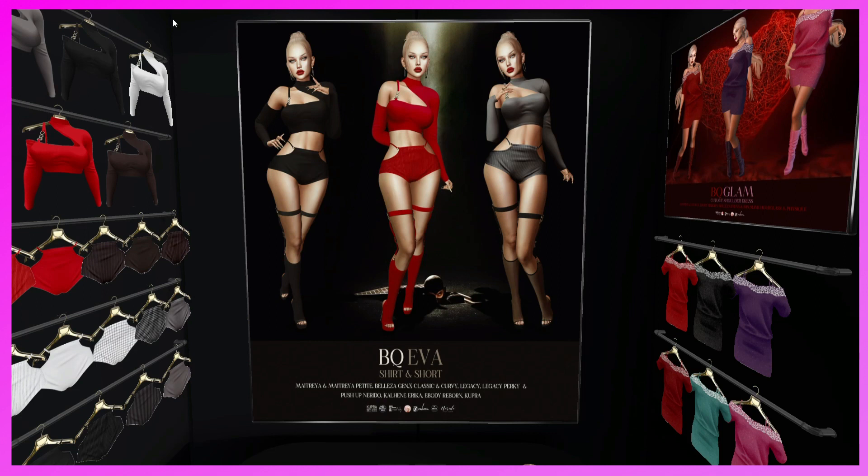This is the Blonde Queen booth. They have the Eva Shirt and Shorts for Maitreya, Maitreya Petite, Belleza, Gen X Classic and Curvy, Legacy, Legacy Petite, Push-Up, Nerendo, Erica, Reborn, and Cupra. It's a cute outfit — they make the cutest stuff, so definitely come check them out.